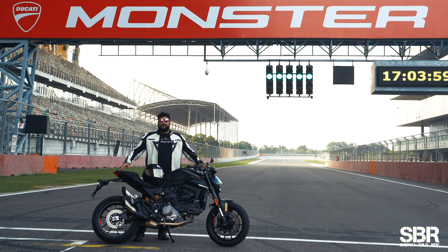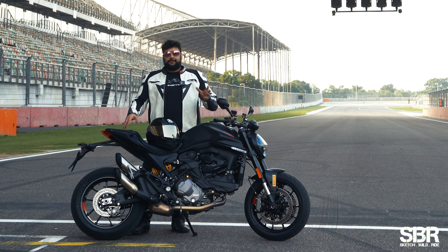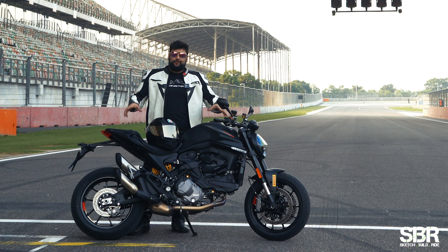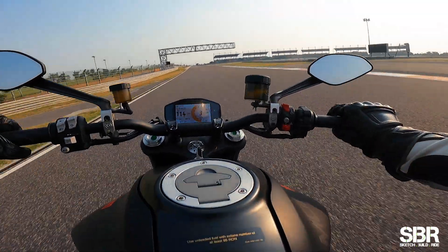All right, everybody, welcome back to the channel. My name is Sunny Chahan, you're watching Sketchbill Ride, and with me here is the new Ducati Monster. And when I say new, it's not a facelift, it's not a revamp, it's not just a little bit of update here and there — this is a brand new motorcycle that I got to experience today here at Buddh International Circuit in Delhi.